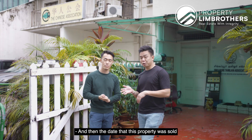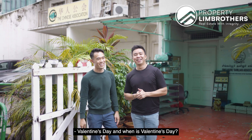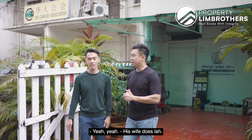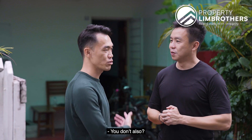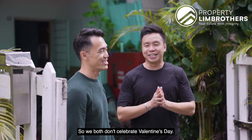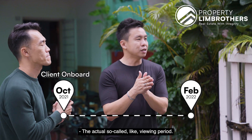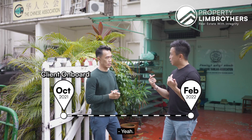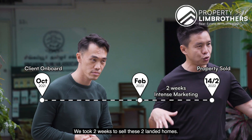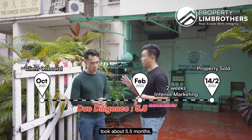The clients onboarded with us in October 2021, and the property was sold on a very important date — Valentine's Day, 14th of February 2022. So from October 2021 to February 2022, the actual building period and intense marketing period was only two weeks. We took two weeks to sell these two landed homes. But the entire due diligence process took about five and a half months.